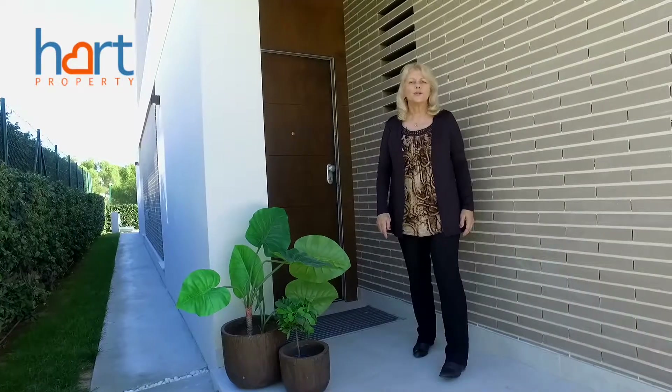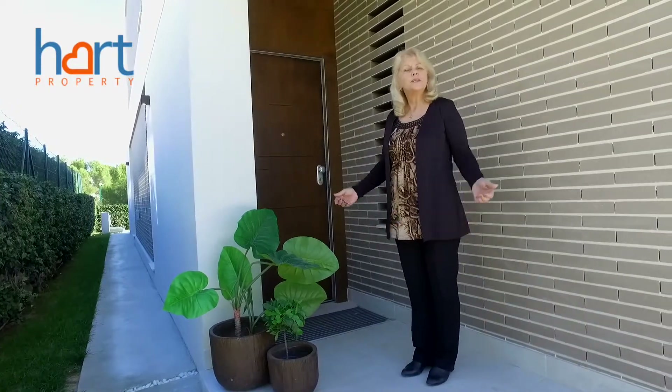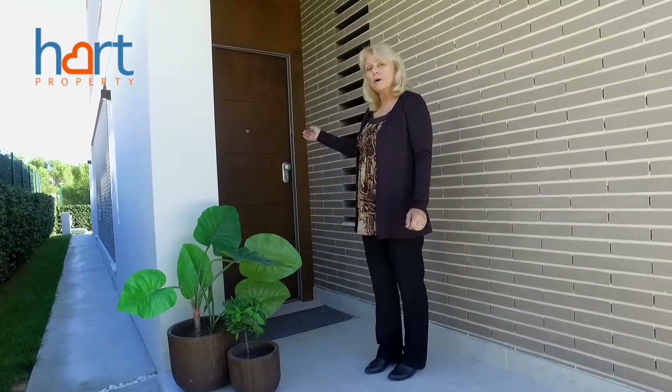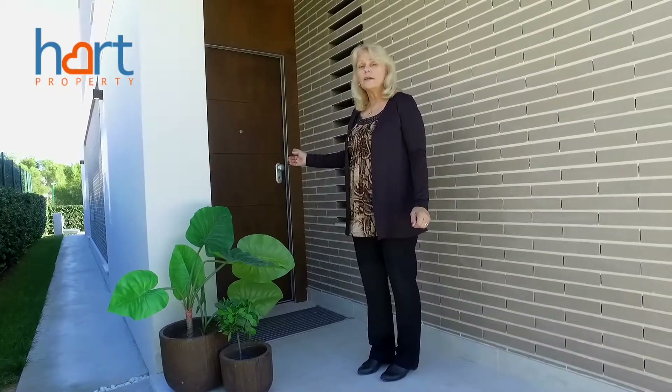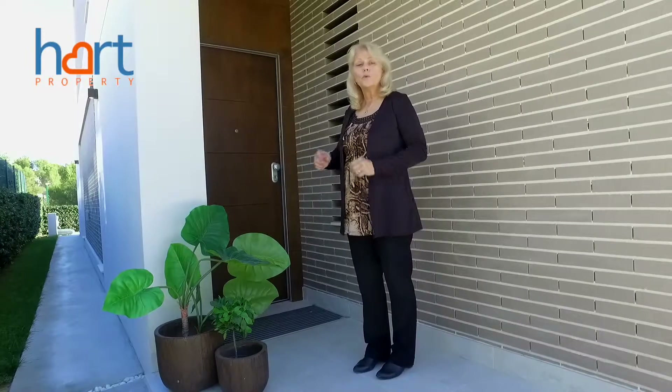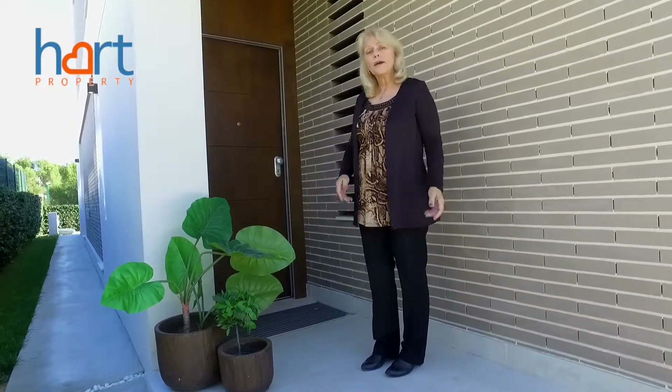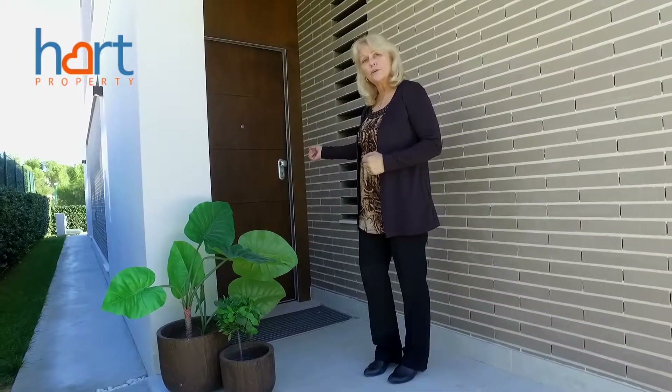Welcome to another Hart Property exclusive home. Today we're in Sierra Cortina in Finistrat to show you this lovely smart house. We're just eight kilometres from Benidorm with all of its beautiful beaches and all the many attractions there are. Come along inside, I'd like to show you around.